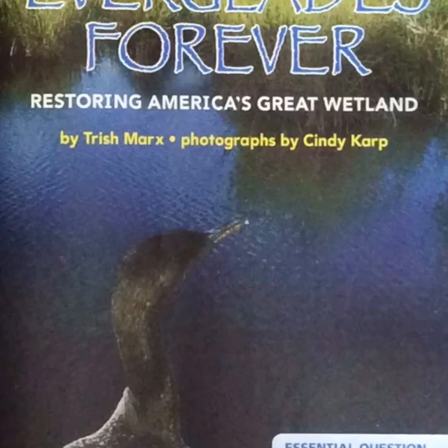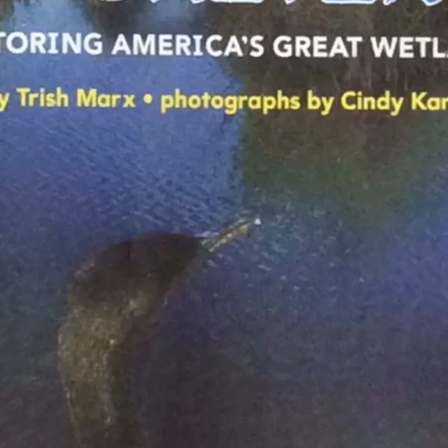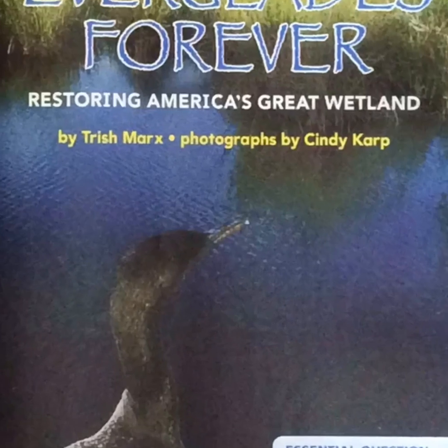Everglades Forever: Restoring America's Great Wetland by Trisha Marks. Essential question: What reasons do people have for protecting the environment?